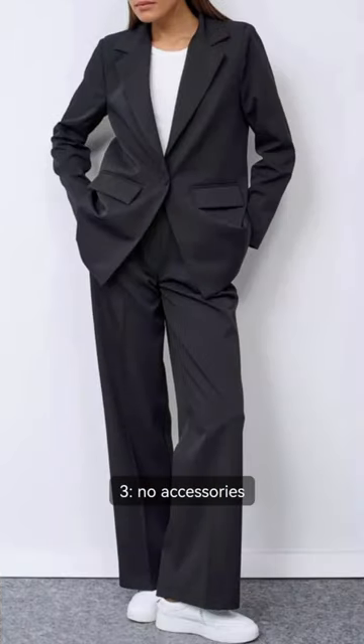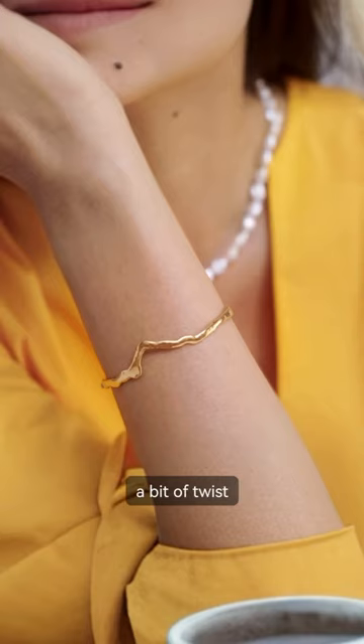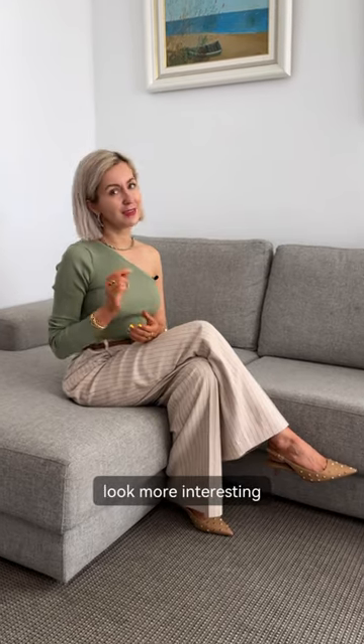Number three: no accessories. The truth is that accessories help us create a complete look. Accessories with a bit of a twist will make the whole look even more interesting.